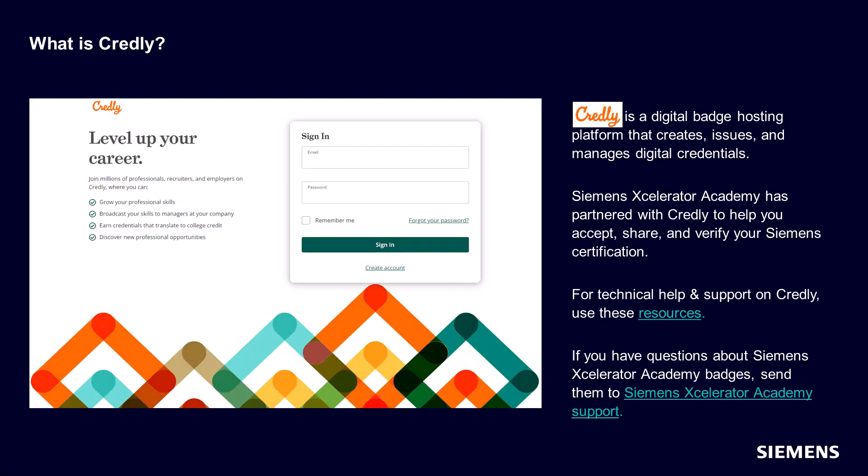As just seen in step 4, you have to sign in to Credly to have your badge accepted. But what is Credly? It is a digital badge hosting platform that creates, issues, and manages digital credentials. Credly hosts the largest and most connected digital credential network. Siemens Accelerator Academy has partnered with Credly to help you accept, share, and verify your Siemens certification.